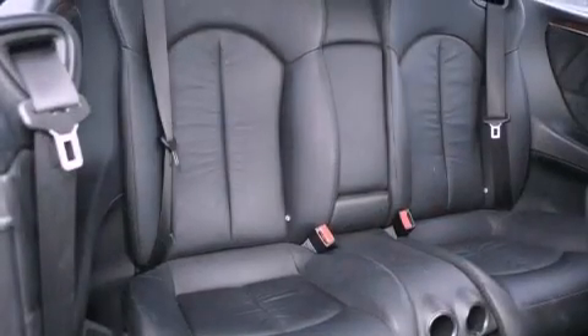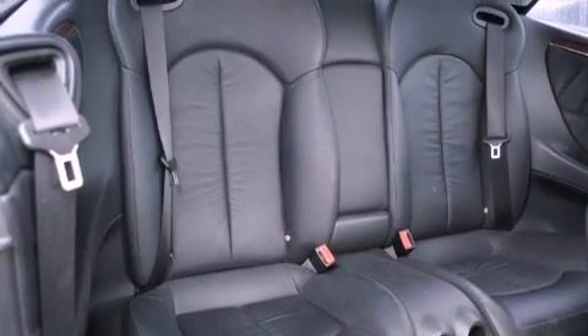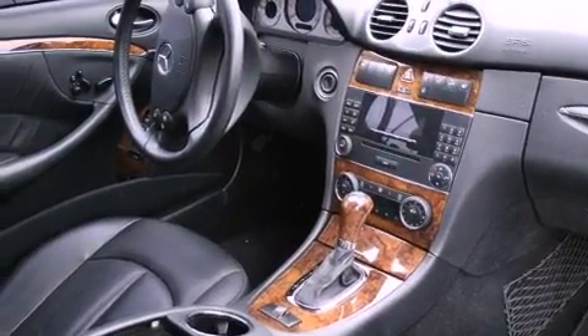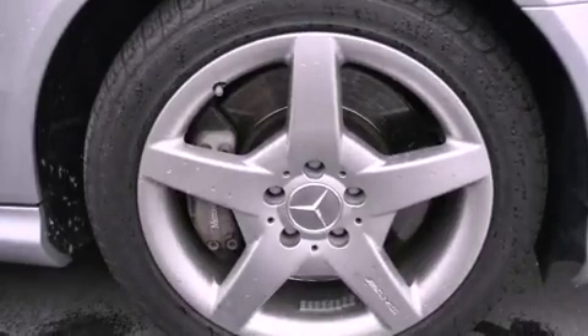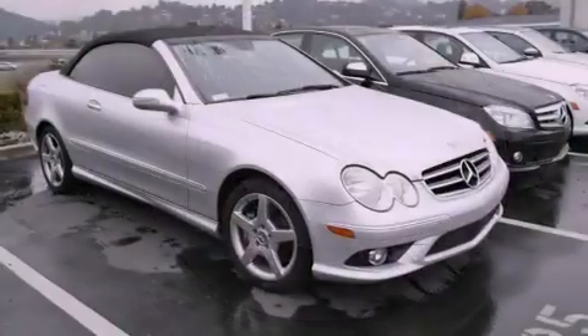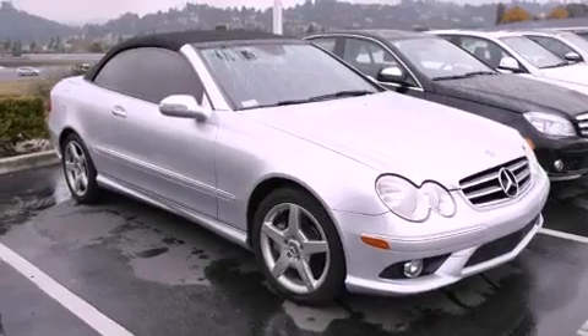All of the following features are included: a steering wheel with memory settings, dual power seats, cruise control, a CD player, a leather-wrapped steering wheel, a rear spoiler, and a passenger side vanity mirror. This vehicle also has fewer than 56,000 miles on the odometer.